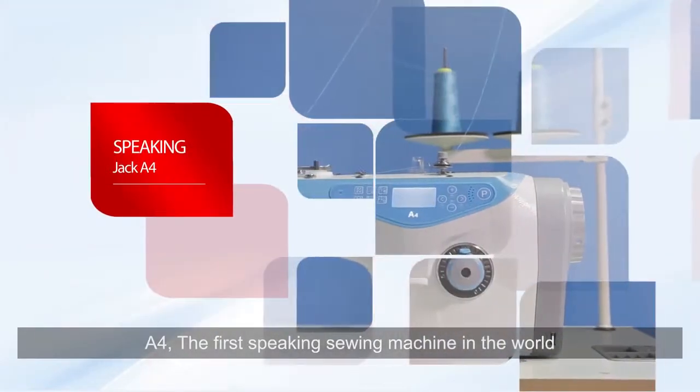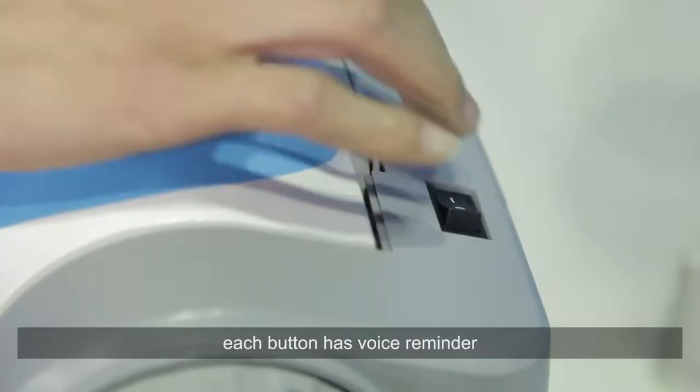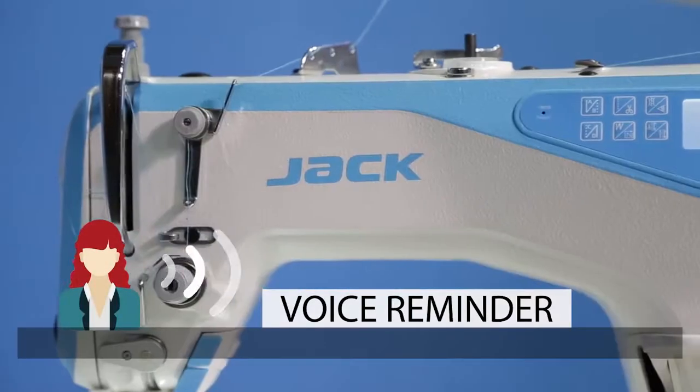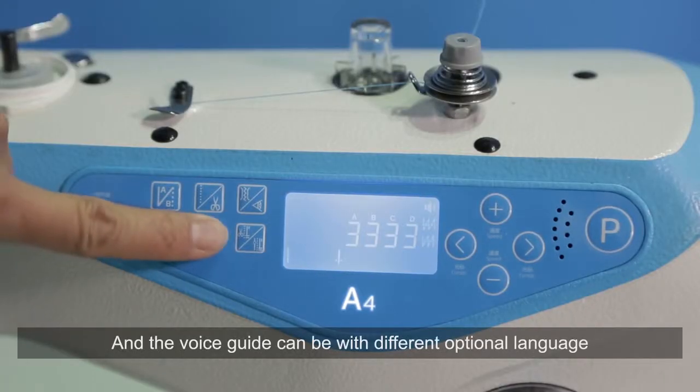A4 is the first speaking sewing machine in the world. Each button has a voice reminder and each operation has a voice guide. Hello, welcome to use Jack's sewing machine, wish you a happy work. The voice guide can be offered in different optional languages.